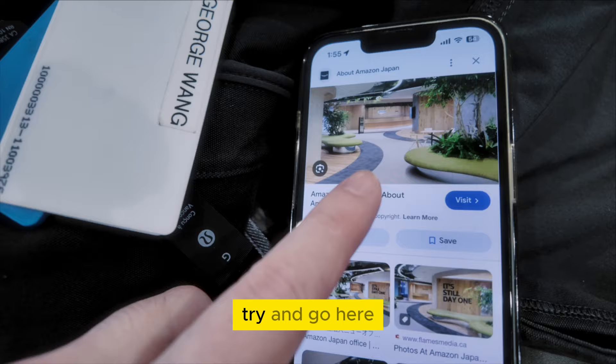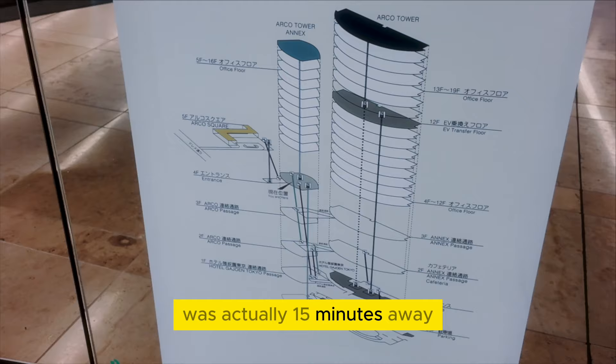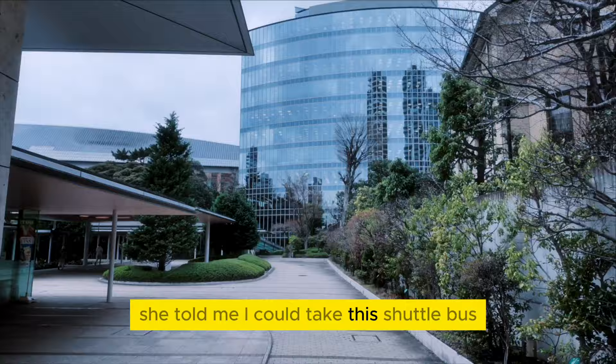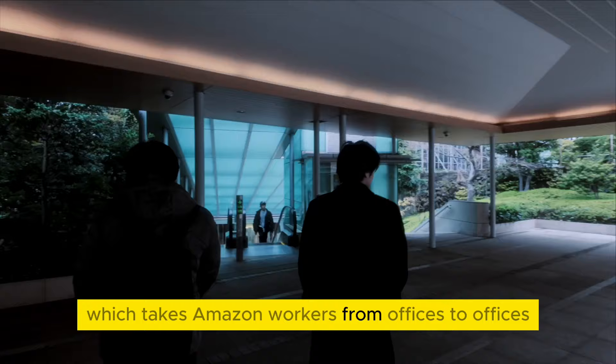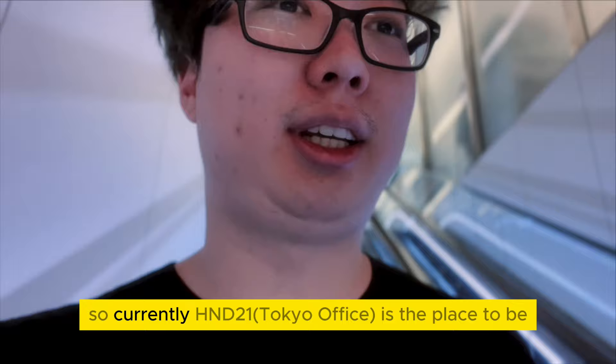I asked reception and she told me that the place I was looking for was actually 15 minutes away in a different Amazon office location. She told me I could take a shuttle bus, which takes Amazon workers from offices to offices. However, there was only one remaining and I only had 10 minutes to find this bus at some parking lot. Currently HND 21 is the place to be, and I have no idea where the shuttle is — there are a lot of directions as you can see.